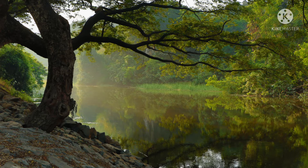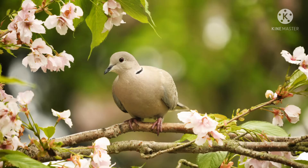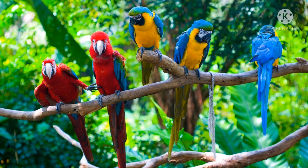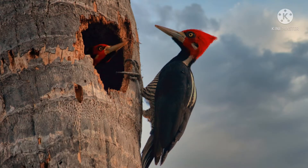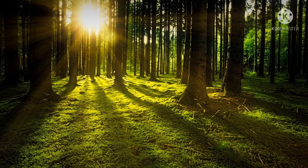We see birds also. Here is a beautiful peacock. How beautiful it is. Oh, doves, sparrows, parrots, woodpecker, eagle are also flying there.